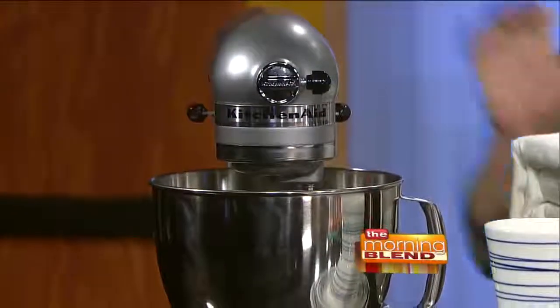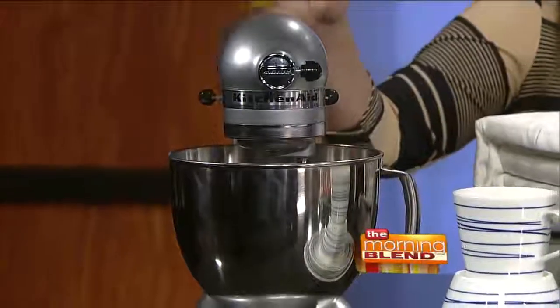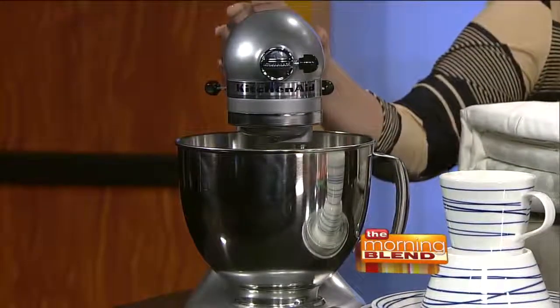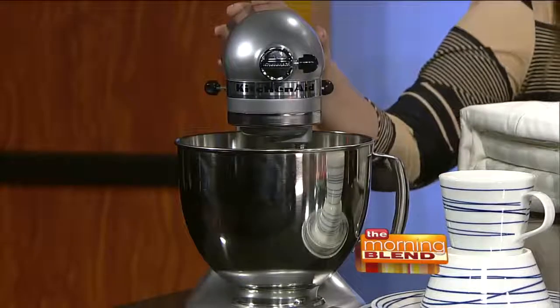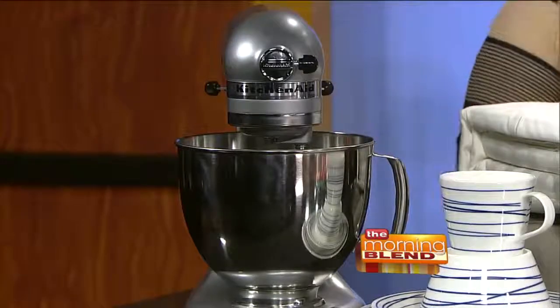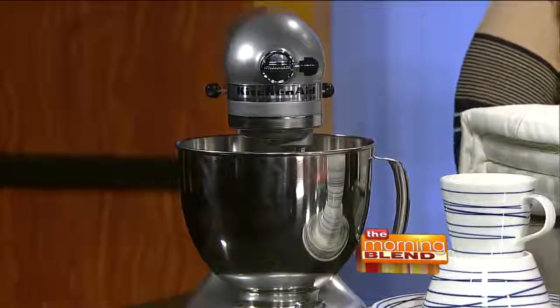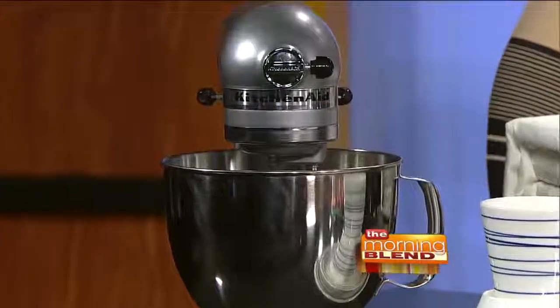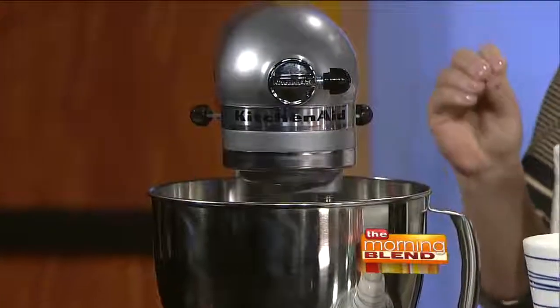What have you brought today? The first thing I brought is a KitchenAid mixer, and this is going to be on the top of every wedding registry must-have list. It's really earned that top spot — it's a workhorse in the kitchen. It will mix up your cookie dough, you can make guacamole in it, shred chicken. It's really a workhorse.